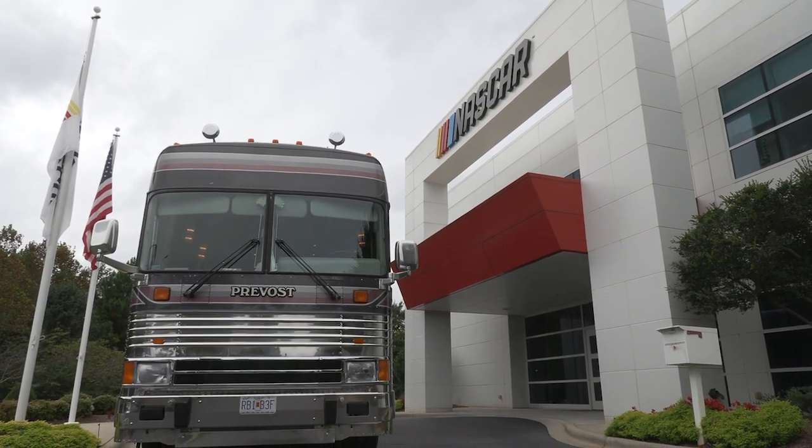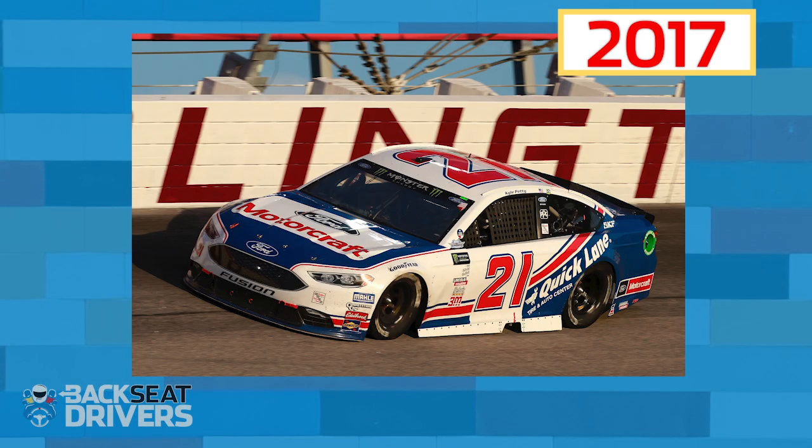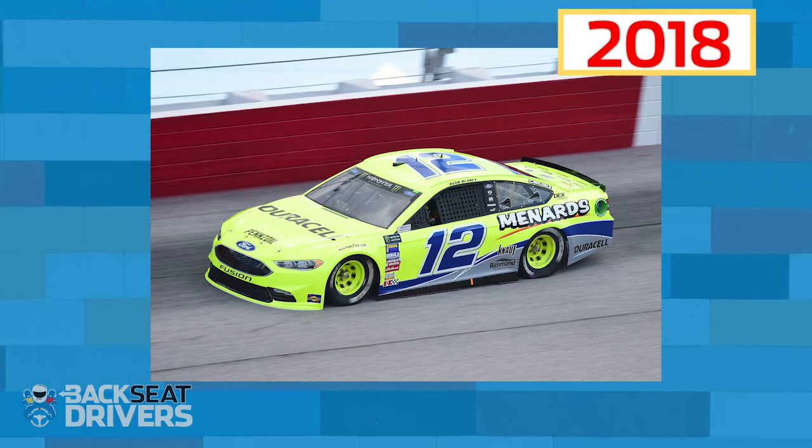Talk about this weekend as drivers and the fun you get to have with throwback paint schemes. It's cool. They started this in '16, and we've been able to be a part of it every year and gotten to run some really cool paint schemes — from Pearson to Kyle Petty. I got to run my dad's last year. This year we have the Wall Tripp Pennzoil car.